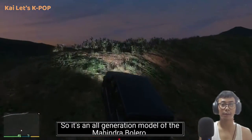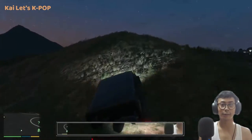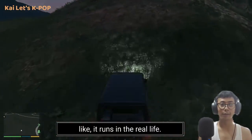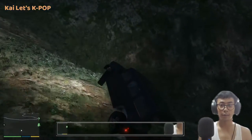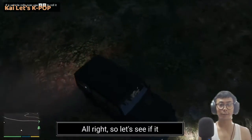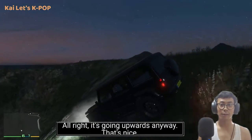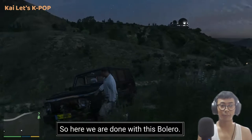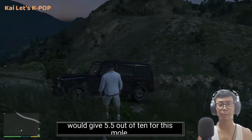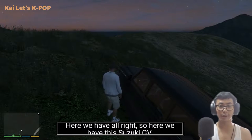As expected, this car runs just like it does in real life. Let's see if it can reverse and go upwards — it's going upwards, that's nice! We are done with the Bolero. For the off-roading experience, I would give it 5.5 out of ten. Let's try out another car.